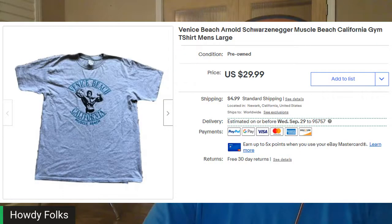Next up, this is a shirt that I've sold multiple times, or different incarnations of it. This is a Venice Beach Arnold Schwarzenegger Muscle Beach t-shirt — basically Arnold flexing on the front. This one sold for $22.88 and I had pennies into it. I've sold this one, or ones like it, multiple times before.